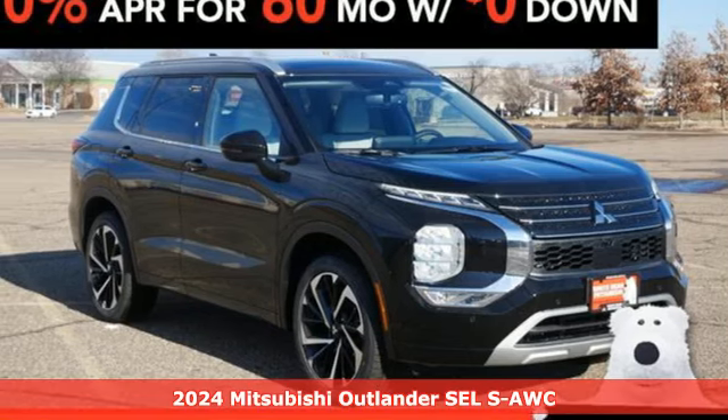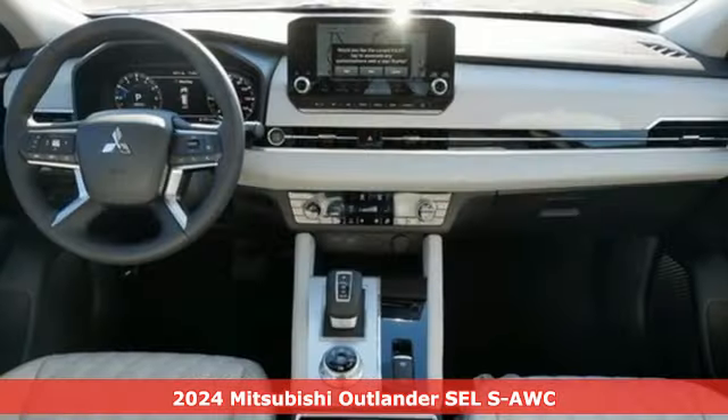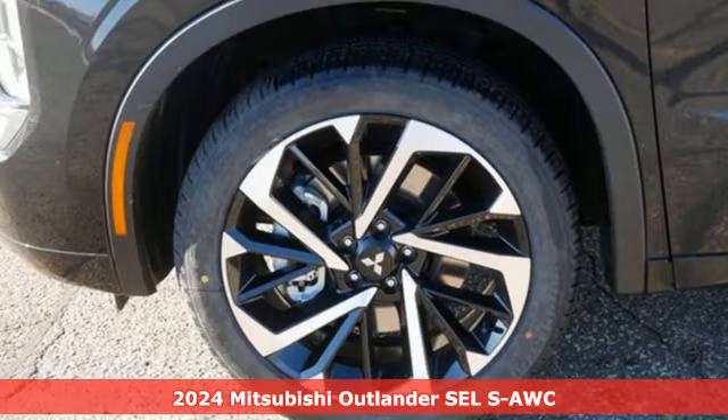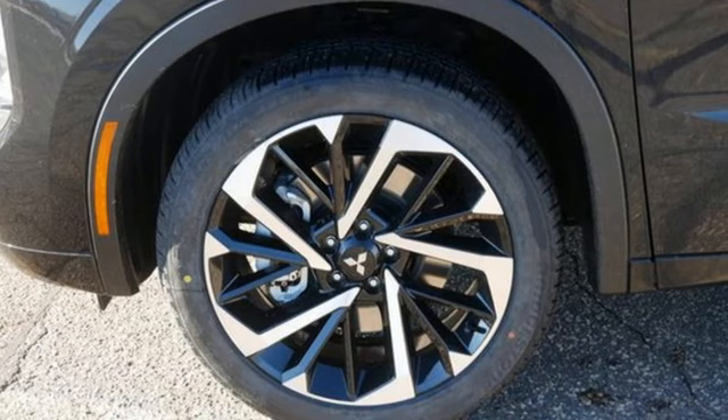It's a new 2024 Mitsubishi Outlander. You can carry the whole family and everything that comes with them in comfort and class. And get ready for an impressive combination of features.